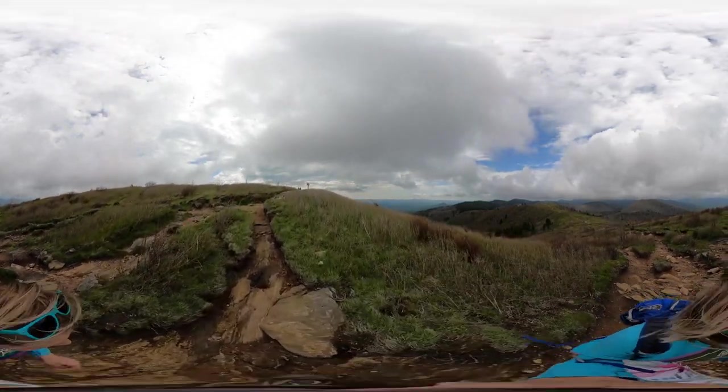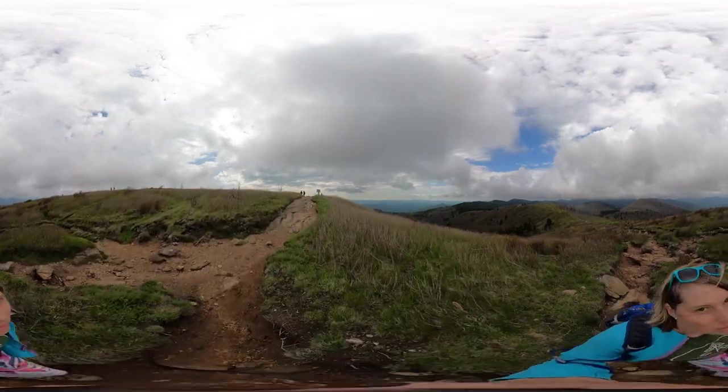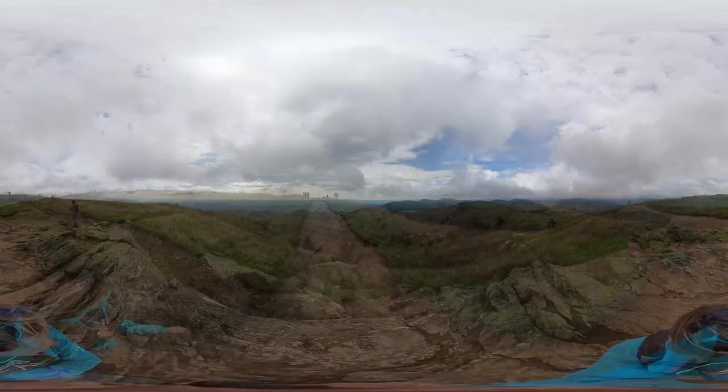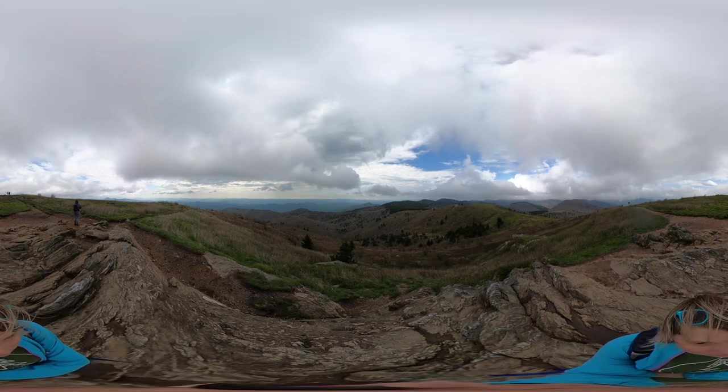When you get to the top of this knob there is a plaque dedicated to Arthur Loeb, who was an activist from the Carolina Mountain Club — and this is where the Art Loeb Trail gets its name.